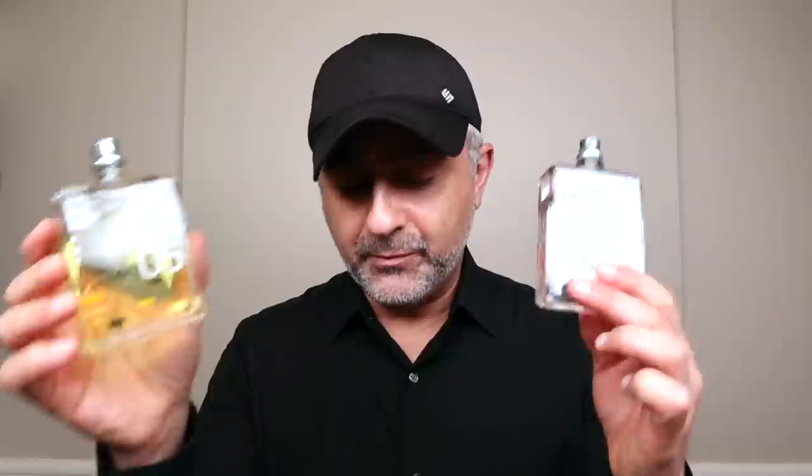Hi guys, back with another video for you today, and today I'm talking about a house called Eccentric Molecules. Now that we have Molecule 5 and Eccentric 5 launched — this is Molecule 5, this is Eccentric 5, both launched this year — I figured I'd do a ranking video and tell you what my favorites are.